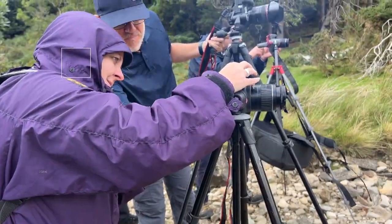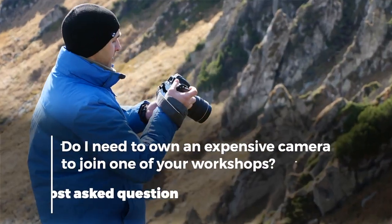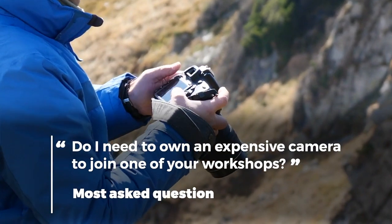Hey there, today I'm answering one of the questions that we get asked the most: do I need to have an expensive camera to join one of your workshops? That's a fair question. The short answer is no, you do not need it.